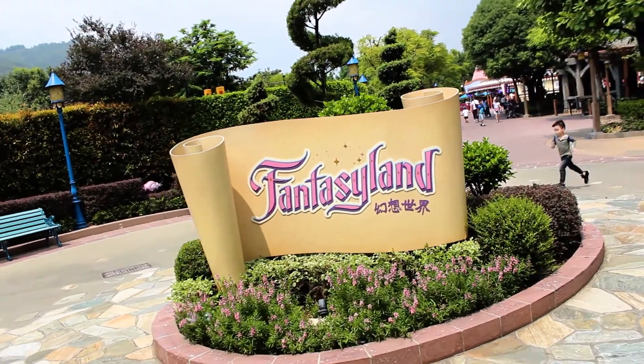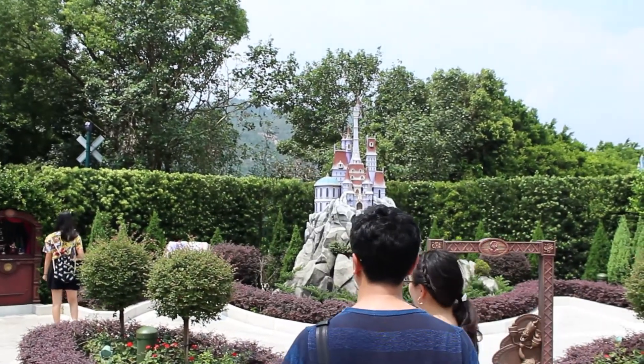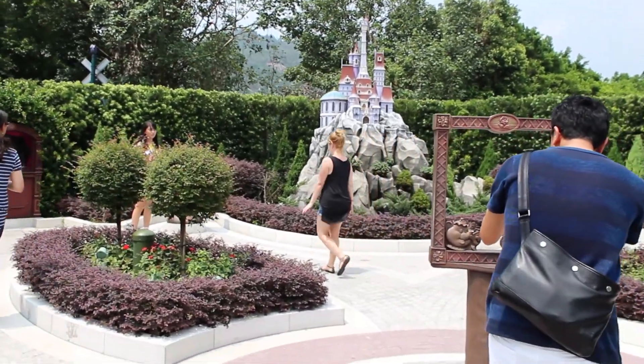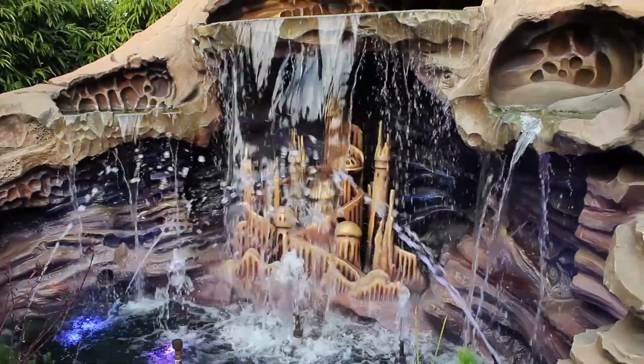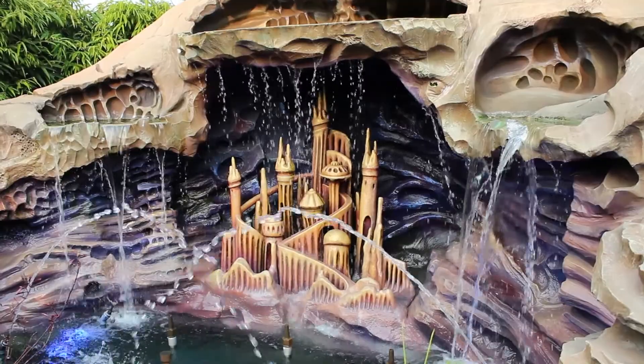Here in Fantasyland, while they do have the classic attractions like Dumbo, It's a Small World, and my favorite the Mad Tea Party, it's here in the Fairy Tale Gardens where you'll really feel Fantasyland come to life — literally. You can walk through scenes of your favorite Disney fairy tales, and in true Disney fashion, magic happens everywhere you look. There is an undeniable charm to Fairy Tale Forest. It's reminiscent of the Storybook Land Canal Boats at Disneyland, but with some unexpected surprises.